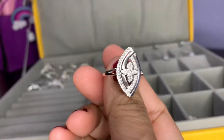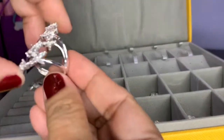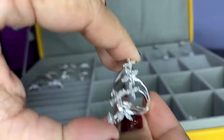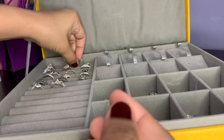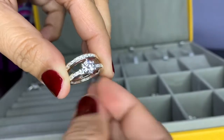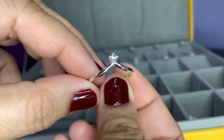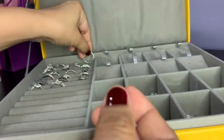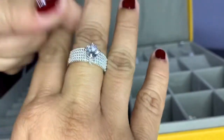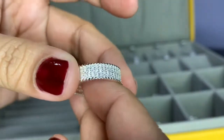I also have this one — Louis Vuitton inspired. And this one, it's a big chunky one. And then I have this set. And another eternity ring.